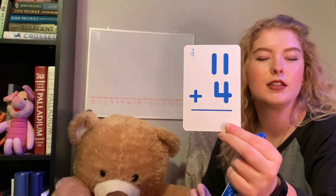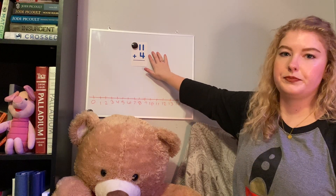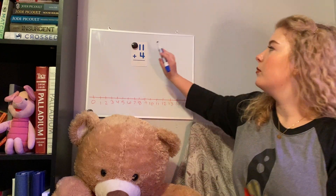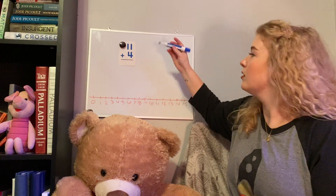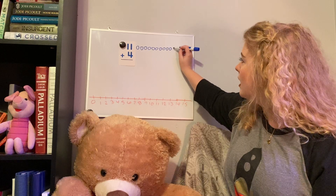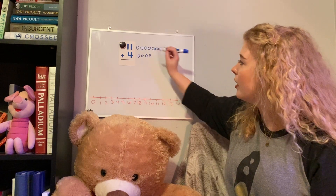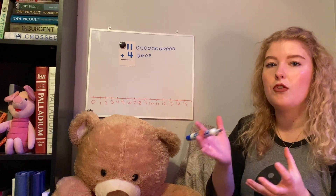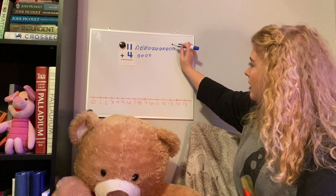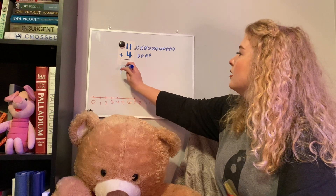Our next problem — this is a big one — eleven plus four. Go ahead and pause if you want to solve it on your own. This time we're going to use pictures. It's going to be a pretty big number so count with me. We'll start with eleven circles: one, two, three, four, five, six, seven, eight, nine, ten, eleven. Then we need four more circles: one, two, three, four. Now we count them all together because we're adding: one, two, three, four, five, six, seven, eight, nine, ten, eleven, twelve, thirteen, fourteen, fifteen. Our answer is fifteen — eleven plus four is fifteen.